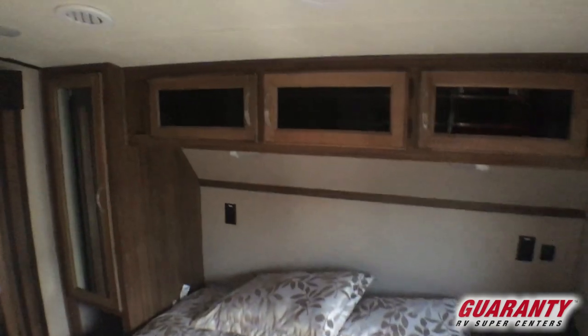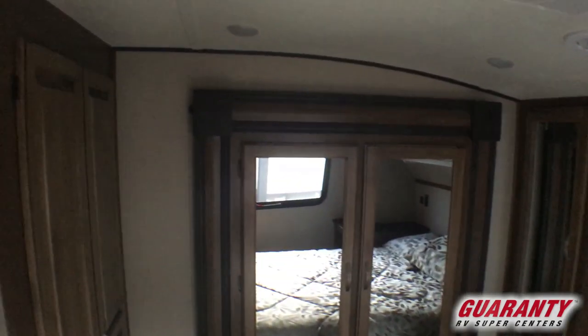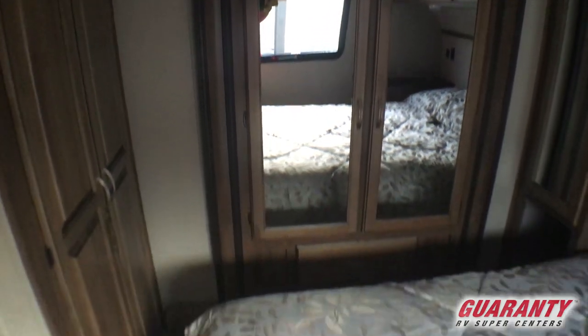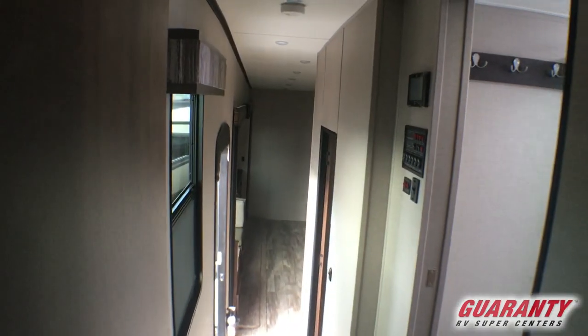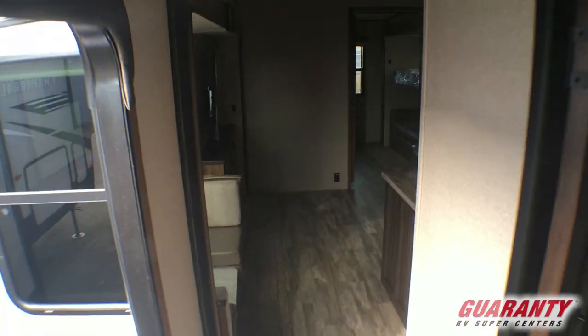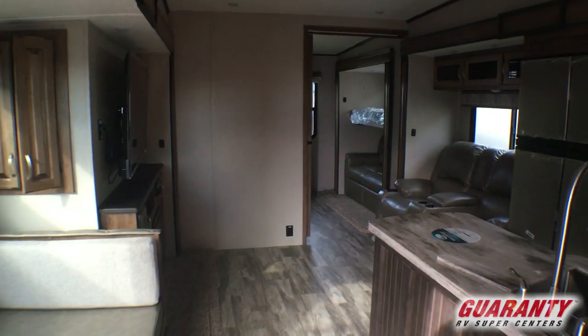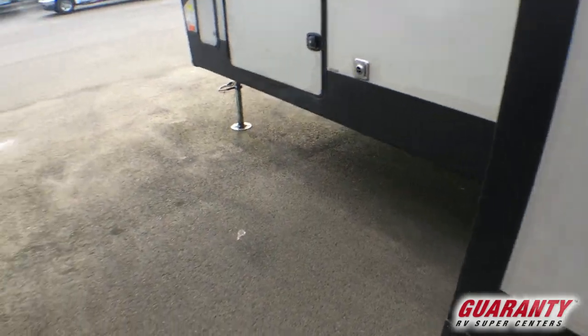Coming into the bedroom, we've got a queen-size bed, overhead cabinets, wardrobe shirt closet on the side of the bed, power on both sides of the bed, USB ports. This has got a slide-out wardrobe closet, washer-dryer ready. This is a Four Seasons coach — just a great all-around family coach, or a coach that is designed for two that possibly work out of it and use it as an office.